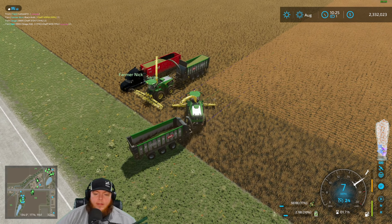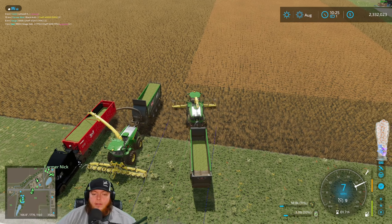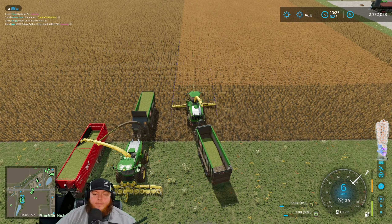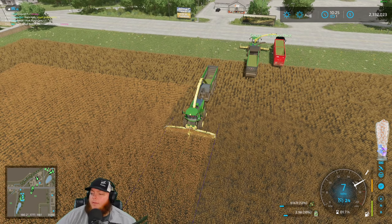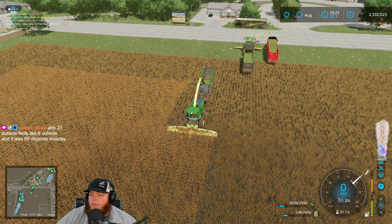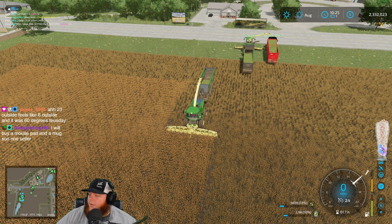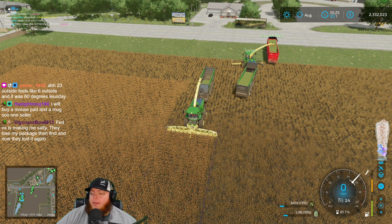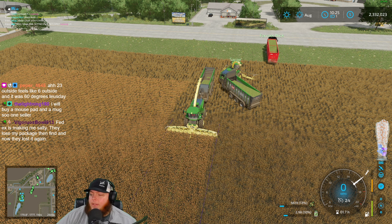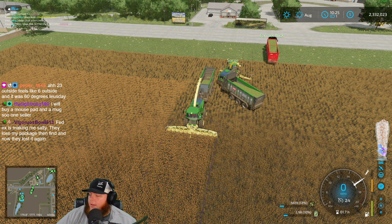I was actually gonna put chicken in the Crock-Pot this morning. I'm getting the trigger but it's not unloading — that's weird. Let me try to back up next to you and see if you can unload to me.